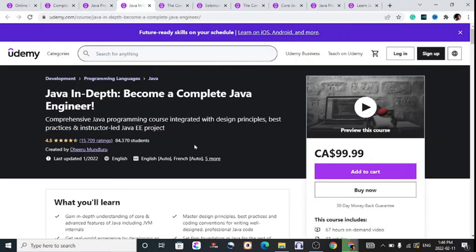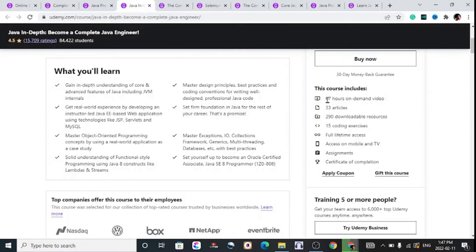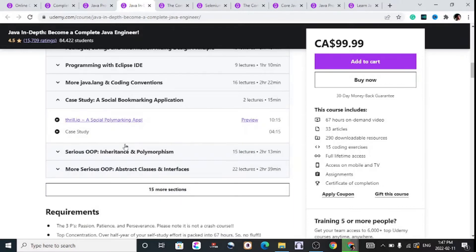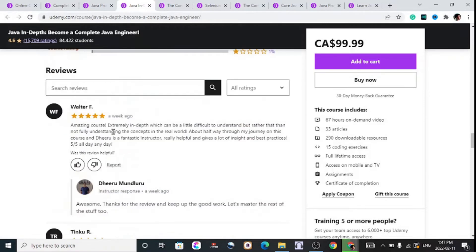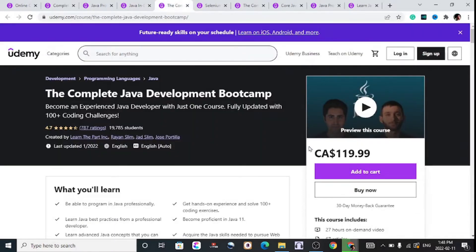Next, for an in-depth option, Become a Complete Java Engineer has 84,000 students and costs about $100 — note this is in Canadian dollars and will vary depending on your location. It includes 67 hours of content, 33 articles, 290 downloadable resources, 15 coding exercises, full-time access, and a certificate of completion. There is a case study you can preview before getting into the course, making it great for beginners who want to build something. It has decent reviews from recent students.